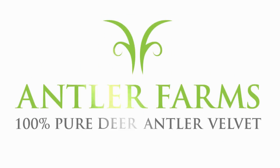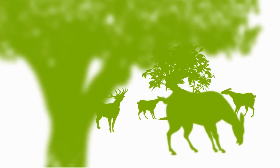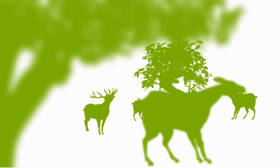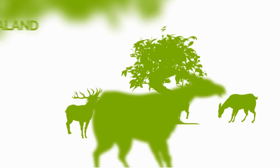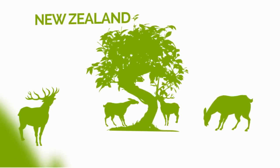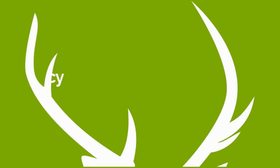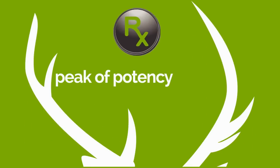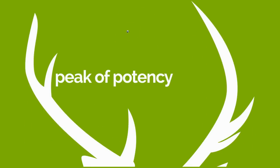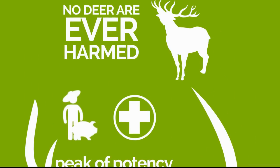Antler Farms is the leading manufacturer of the world's best Deer Antler Velvet products. Home to a robust herd of red deer, Antler Farms' Deer Antler Velvet is made in the rolling hills of beautiful New Zealand. Our deer are naturally healthy, free to roam the land, and graze on our pasture. At the peak of potency, Deer Antler Velvet is collected ethically and humanely by experienced farmers and certified veterinarians. No deer are ever harmed or killed to make our products.